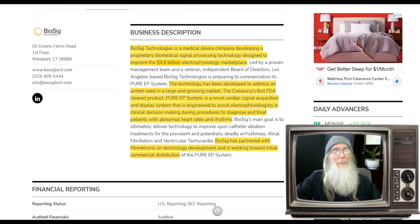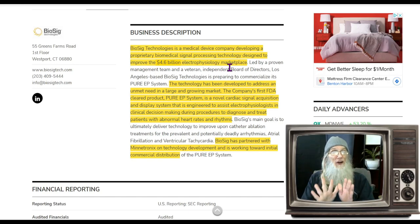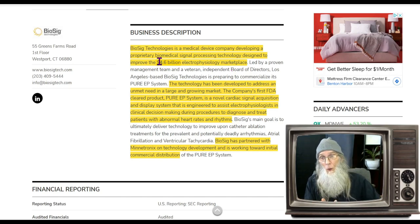BSGM is a medical device company developing a proprietary biomedical signal processing technology designed to improve the electrophysiology marketplace. That figure is a little outdated — currently we're at an eight billion dollar market, not 4.6, and it is pushing towards 16 billion by 2028.